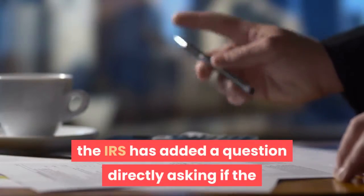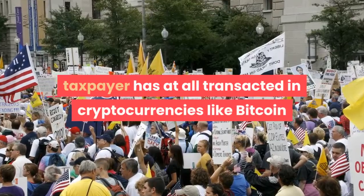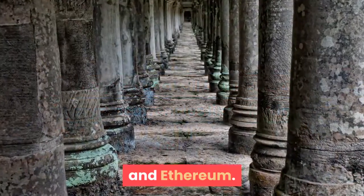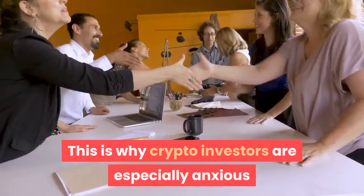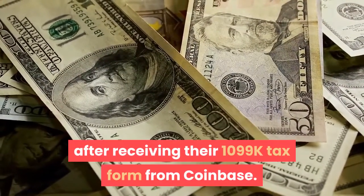And for the first time in history, the IRS has added a question directly asking if the taxpayer has at all transacted in cryptocurrencies like Bitcoin and Ethereum. This is why crypto investors are especially anxious after receiving their 1099-K tax form from Coinbase.